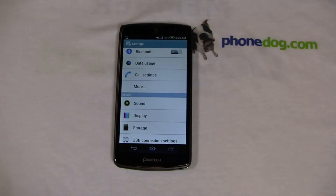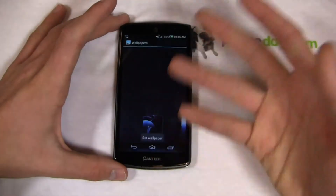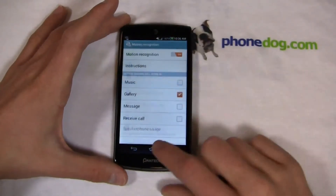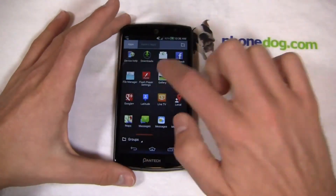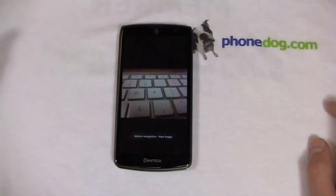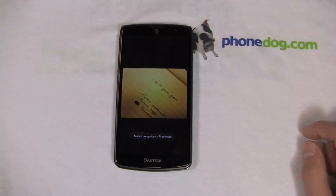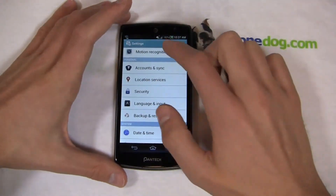Don't underestimate Pantec because this device is $49 — there are some really unique customizations that make it worth looking at. I have motion recognition turned on, so I can wave my hand over the screen to move through my gallery. It's a unique Pantec feature, and as you can see I can move back and forth through my gallery — really a cool feature, very similar to the motion stuff we've seen from other OEMs, but still a nice feature all around.